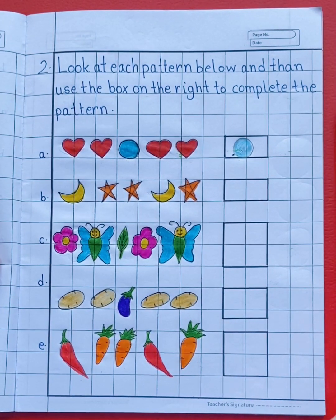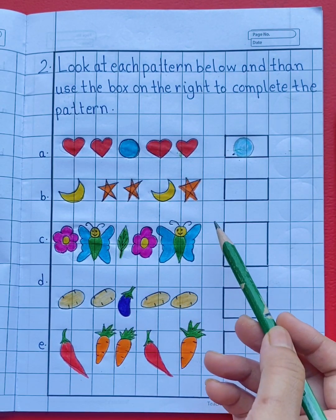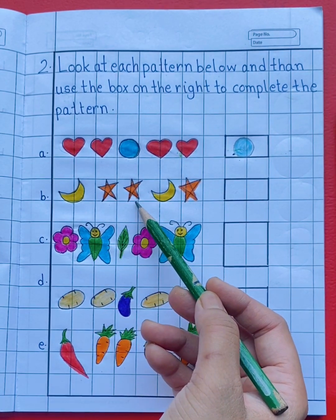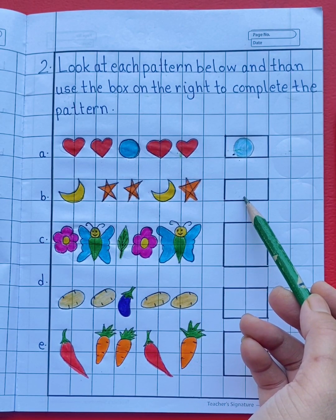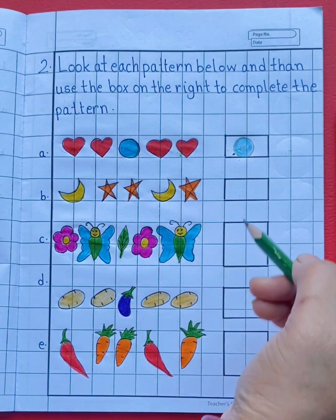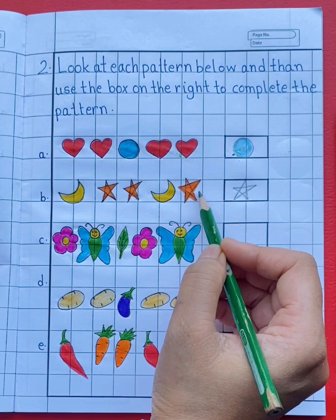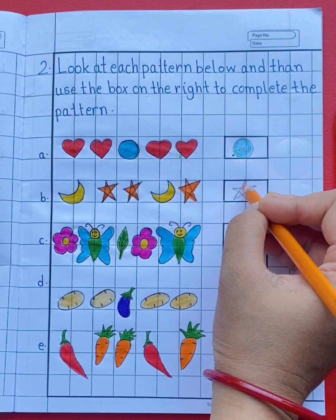Same way, you have to complete the remaining patterns. See the next pattern: moon, star, star, moon, star. Now what will come next? See the pattern — yes, star. You will draw a star. See the color of the star — orange. So let's color the star with orange color.